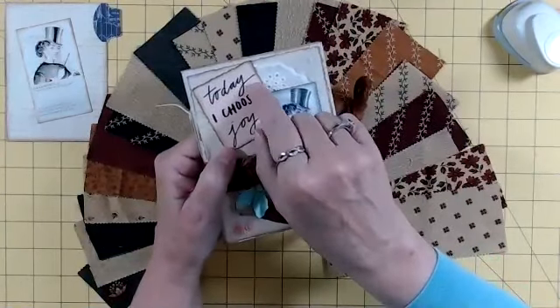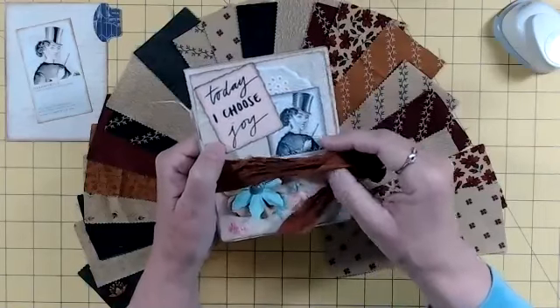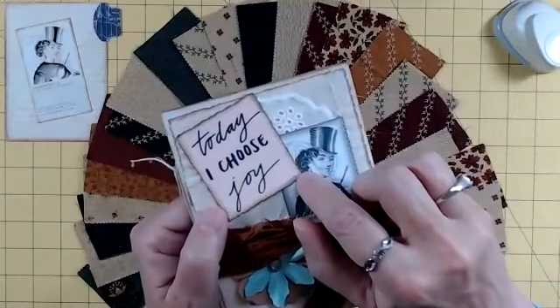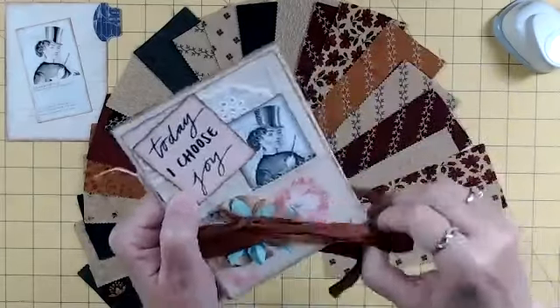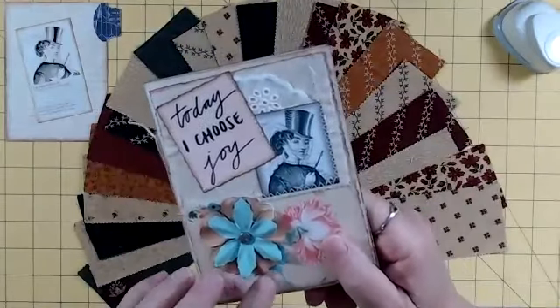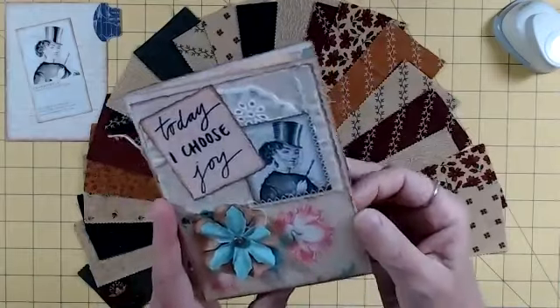If you follow me on Facebook, I'm always doing things like 'I choose Joy.' And she made this journal. Look at the stitching on that — I've tried to zoom in so you can see there's a little bit of this and a little bit of that. This is sari silk that she used to wrap around it, and a 3D custom made little flower. The background is awesome.